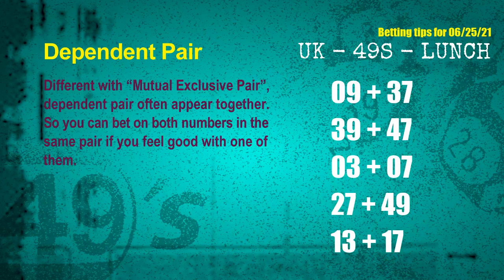Some numbers are mutual exclusive, some are dependent. Numbers in the same dependent pair you can bet on both, because they are often drawn in the same draw. The dependent pairs for next draw are: first pair, 09 and 37; second pair, 39 and 47; third pair, 03 and 07; fourth pair, 27 and 49; fifth pair, 13 and 17.